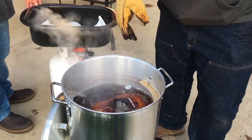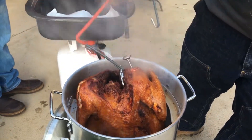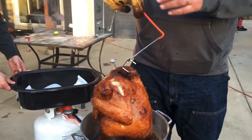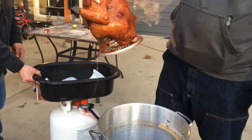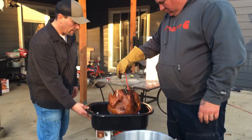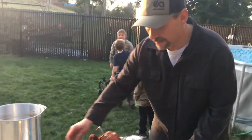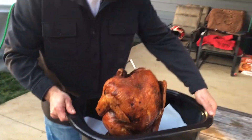The moment of truth. Whole turkey. Oh yeah. You think it's ready? Look at the size of that chicken — that's a big chicken. Yes sir.